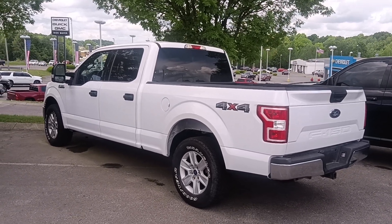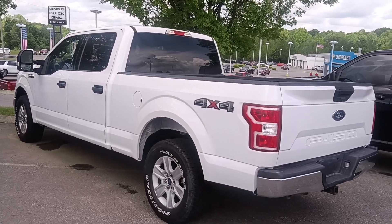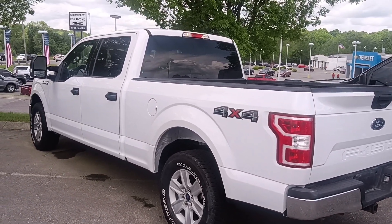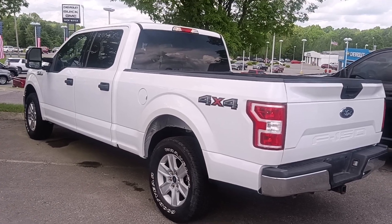Hey everybody, it's Justin up here at Victory Nissan. Today we're taking a quick look at this 2018 Ford F-150 4x4. It's got the famous 5.0 V8 in it, under 33,000 miles, still a whole lot of life left in this bad boy.